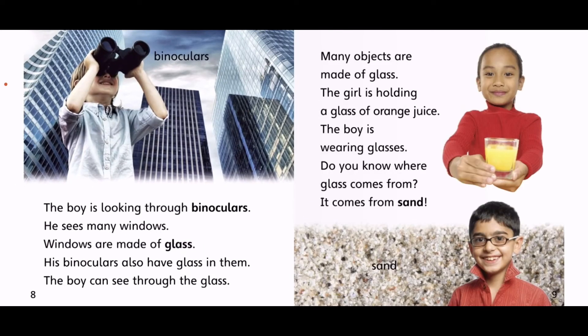The boy is looking through binoculars. He sees many windows. Windows are made of glass. His binoculars also have glass in them. The boy can see through the glass. Many objects are made of glass. The girl is holding a glass of orange juice. The boy is wearing glasses. Do you know where glass comes from? It comes from sand.